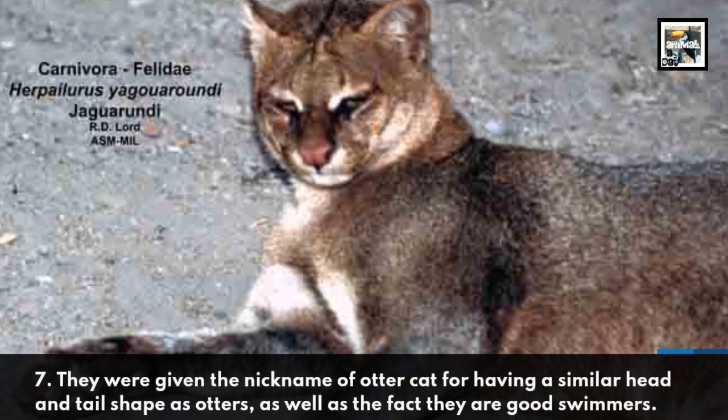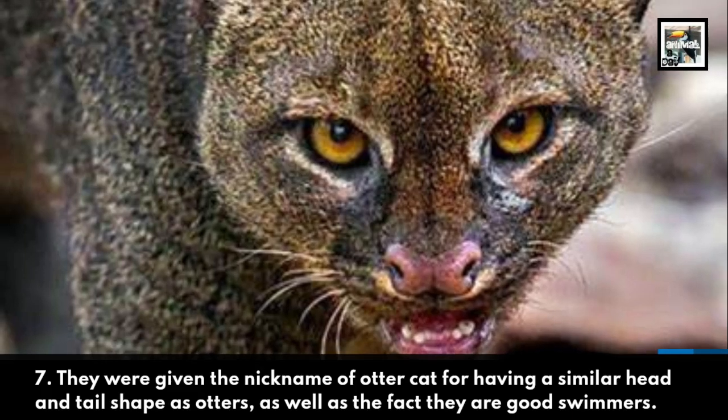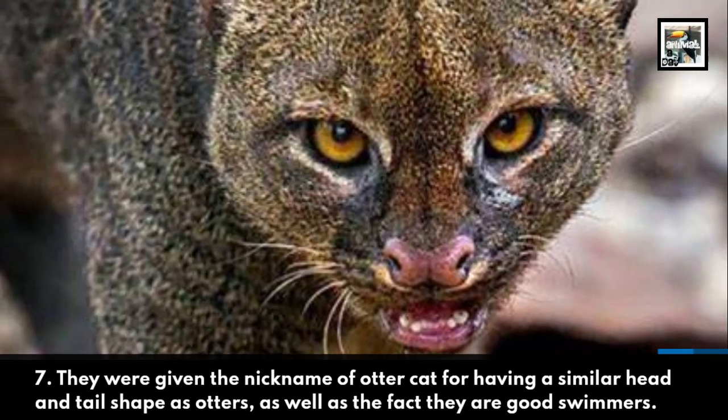They were given the nickname of Otter Cat for having a similar head and tail shape as otters, as well as the fact that they're good swimmers.